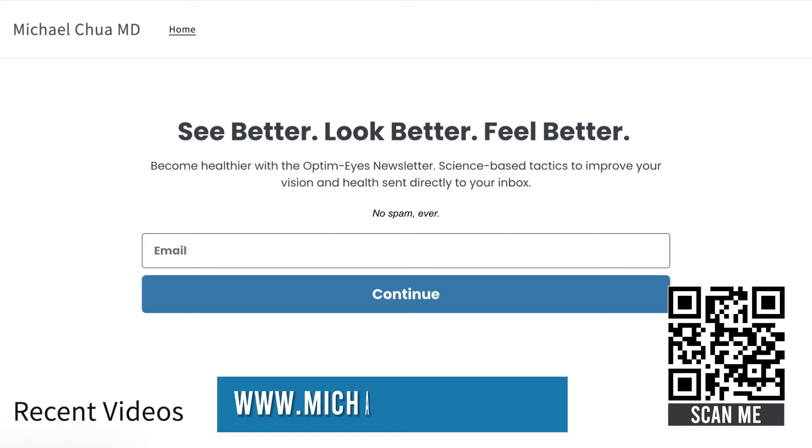Before we go on to the next breakfast foods to avoid, I wanted to tell you about my optimized newsletter. If you want science-backed tips on how to protect your vision and health delivered straight to your inbox, you can sign up for the optimized newsletter at michaelchuamd.com.